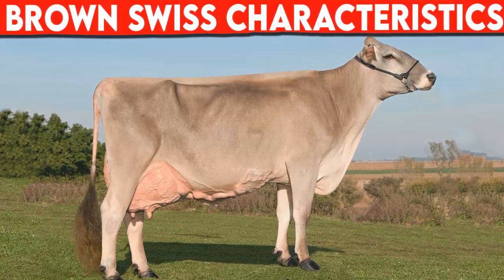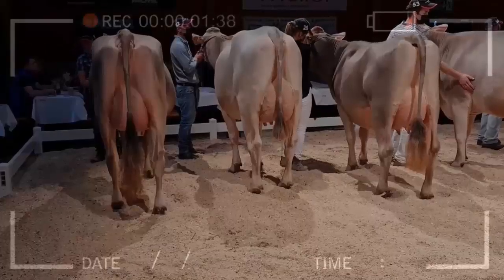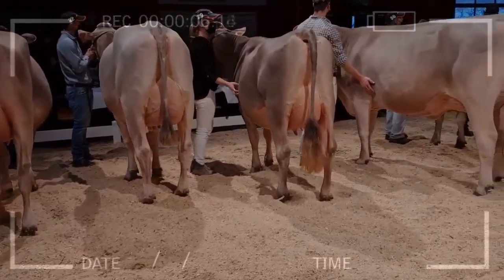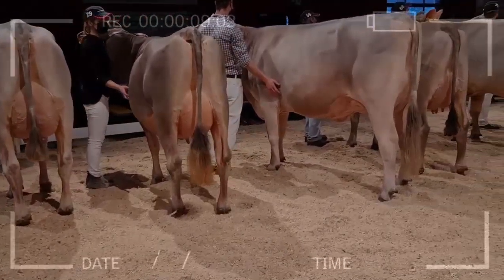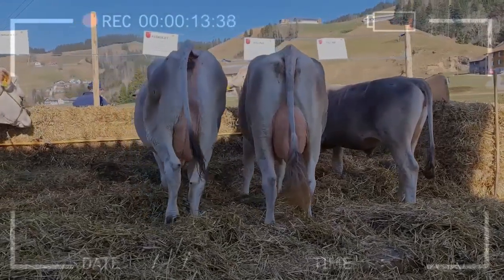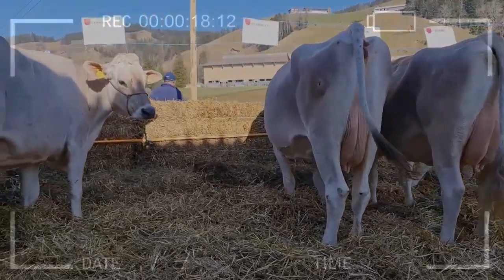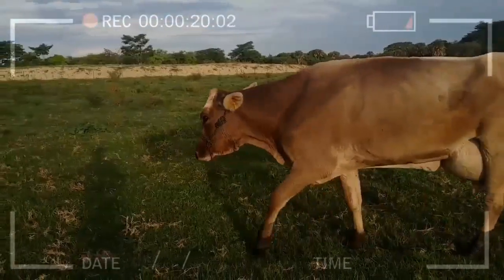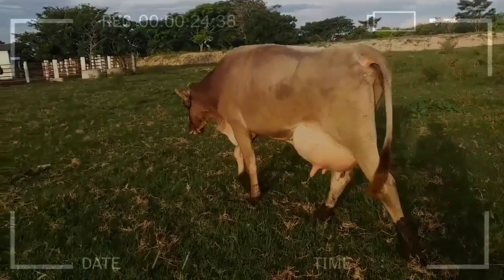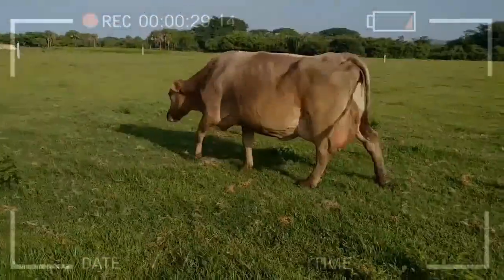The Brown Swiss cattle breed is a producer of both meat and milk, making it a dual purpose breed. Thanks to its productive characteristics and hardiness, it spread throughout America and Central Europe. This is one of the oldest cattle breeds, descending from shorthorn cattle who lived around 2000 BC. In 1859, the zootechnical characteristics of the breed were formally established.